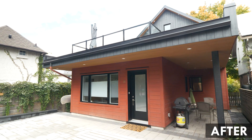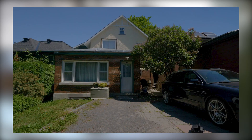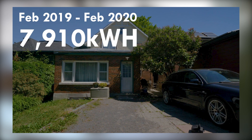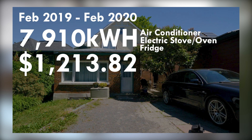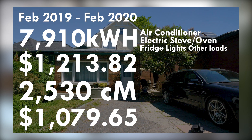Simon shared his family's energy usage before the retrofit and conversion from February 2019 to February 2020, which was two adults and two kids. Their electricity consumption for the period was 7,910 kilowatt hours, which cost $1,213.82, and powered their air conditioner, electric stove top, oven, fridge, lights, and other plug loads. Their natural gas consumption was 2,530 cubic meters, which cost $1,079.65, and powered just their furnace and hot water tank.